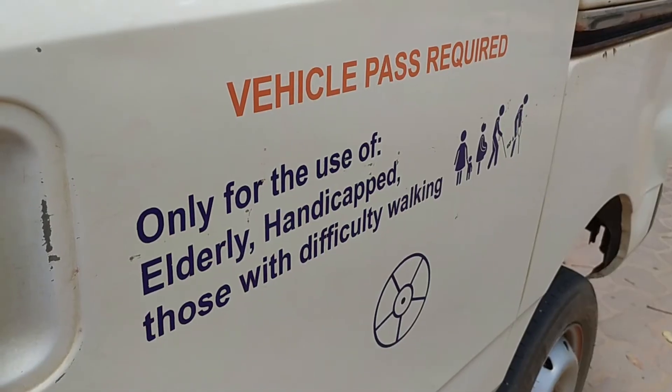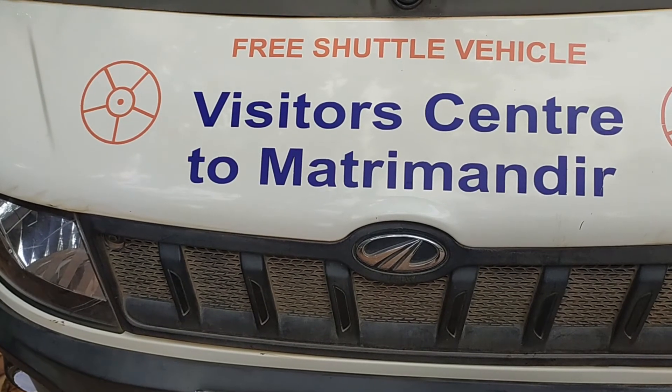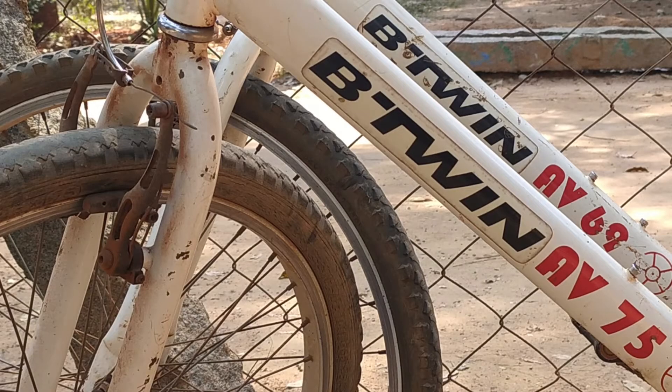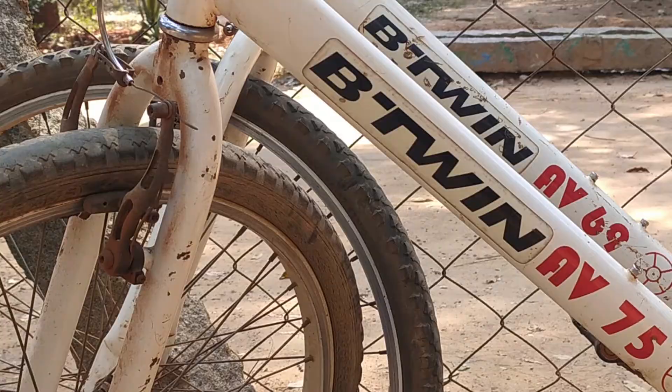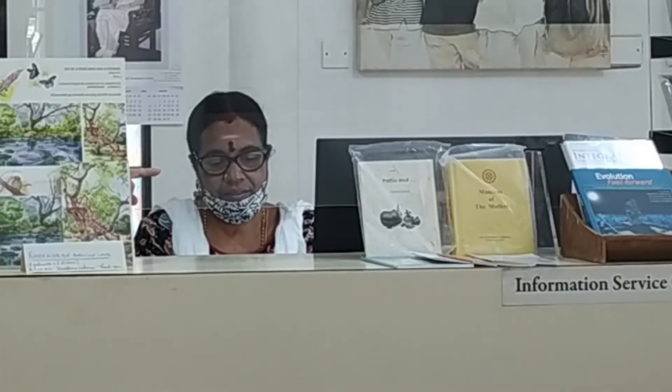As outside vehicles are not permitted within Oroville without special arrangements, you can only access these locations and events by an Oroville shuttle or cycle rental. For more details, you can go to the information desk located inside the information center.